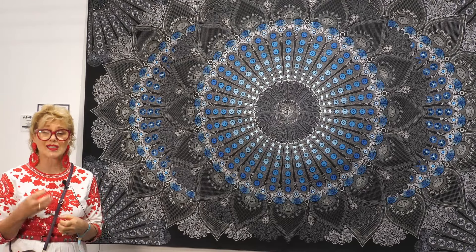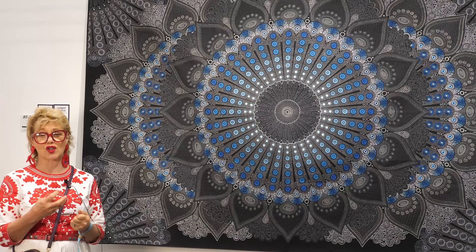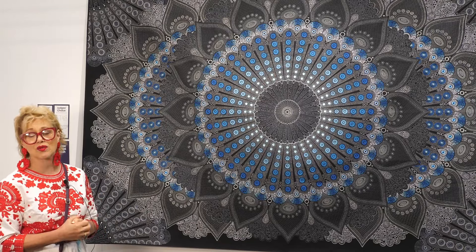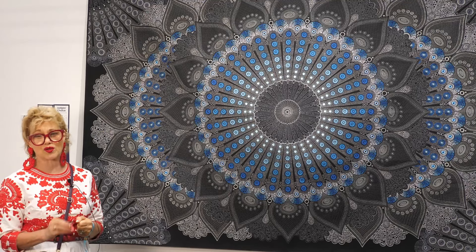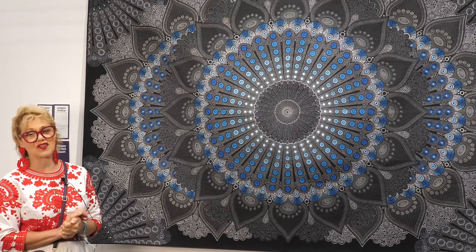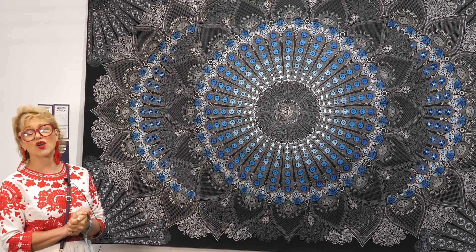The black background with those paler threads really sparkles — she's used shiny polyester threads. I do think polyester threads speak so much more in machine quilting than cotton threads often. Everything about this quilt is really exquisitely executed and she absolutely deserves this award. It is gorgeous.